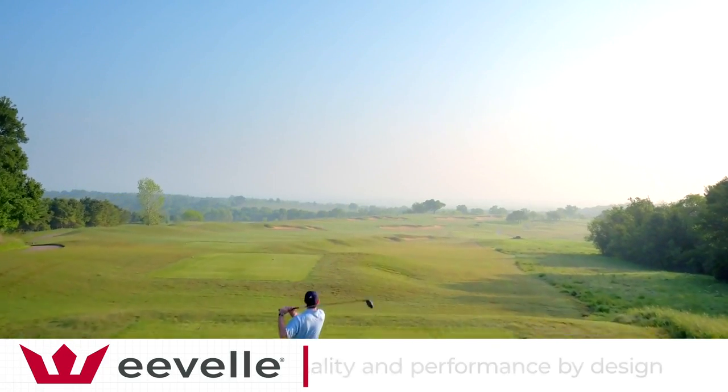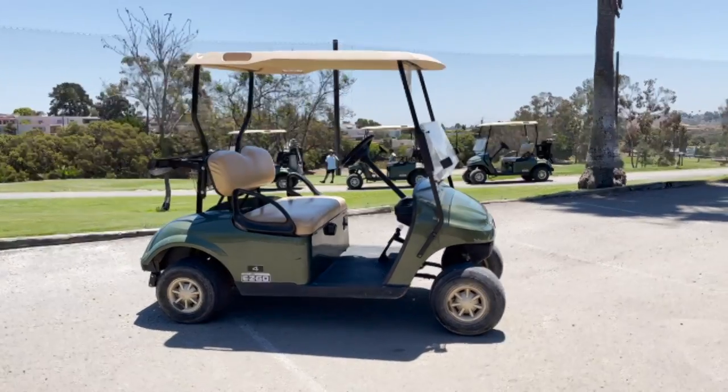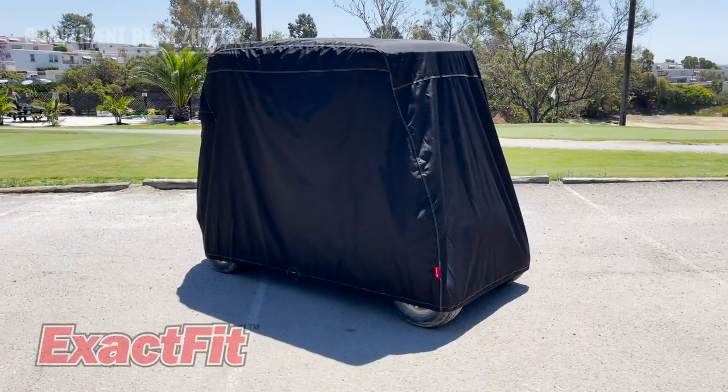Evel designs and manufactures high quality performance products for those who love the outdoors. We're the leading supplier of golf cart covers, carrying the widest selection and the best golf cart cover brands on the market.